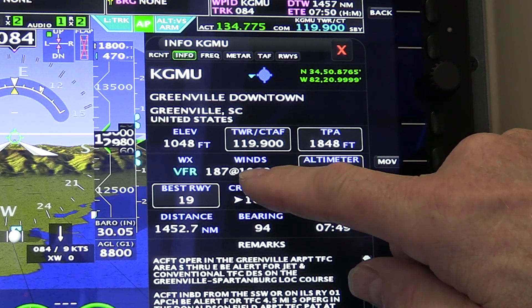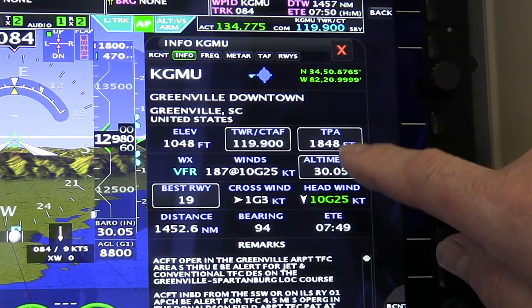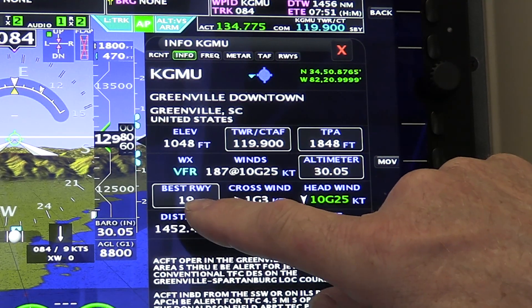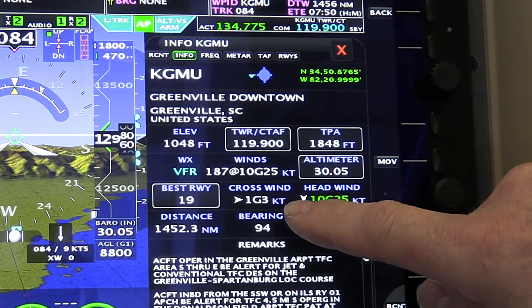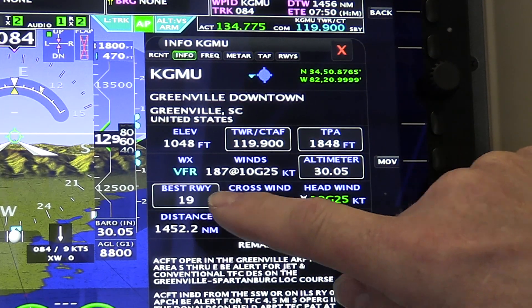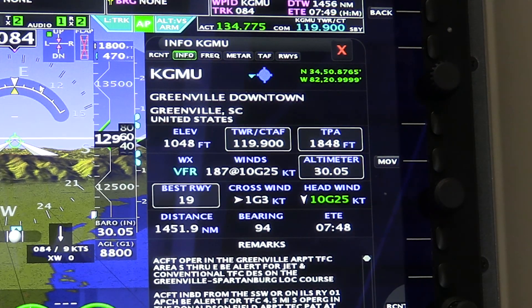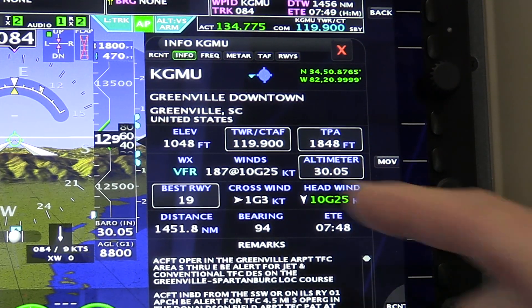It also gets ADSB or XM wind and altimeter settings, so if you push there it'll set the altimeter. It automatically picks the best runway and tells you the crosswind and headwind. In this case it's picked runway 19. If you touch that, it automatically puts lead-in arrows onto the map and in the flight plan for runway 19.